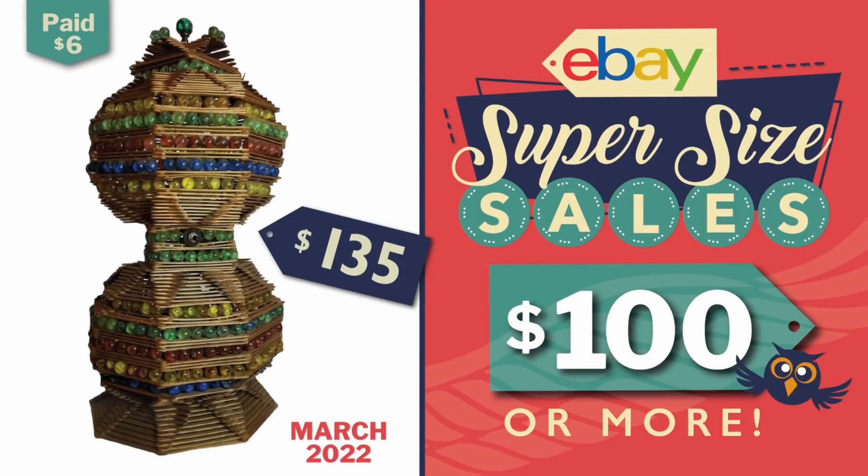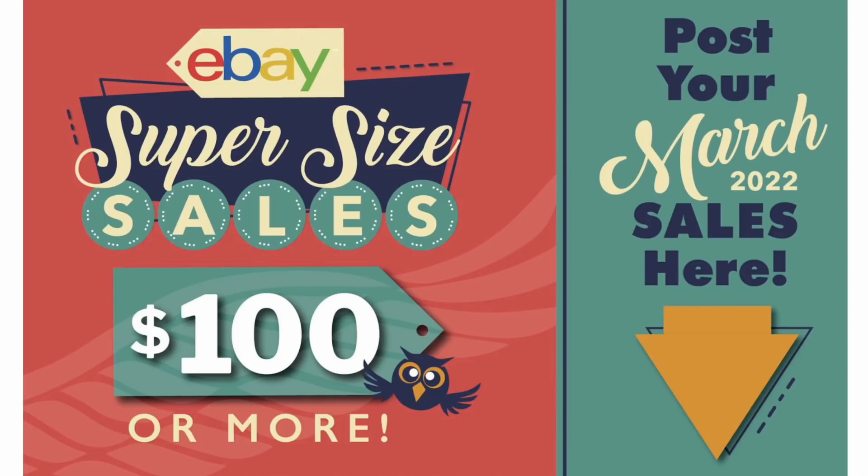Hey eBay sellers! It's time for another eBay supersize sales video. The sales shown in this video come from my Facebook group where every month we have a dedicated thread to sales of $100 or more. If you want to show off your sales and possibly be included in one of these videos, this is where you need to post that information.